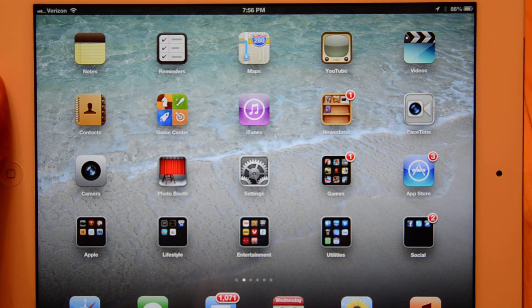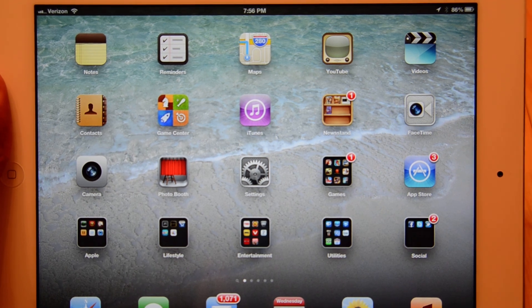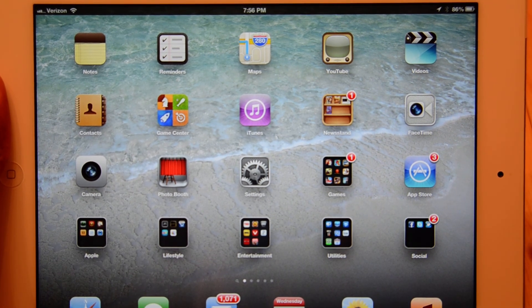Hey there folks, it's Mark Johnson from tech-snobs.com. Today we're going to do an iOS 6 beta preview — just some of the features that I like a lot so far.